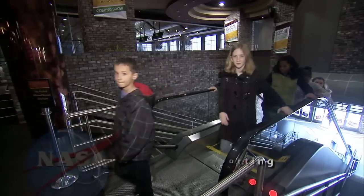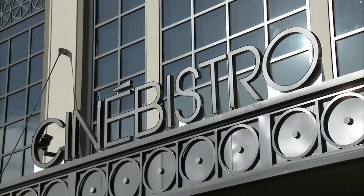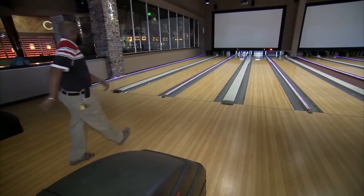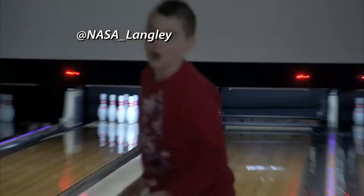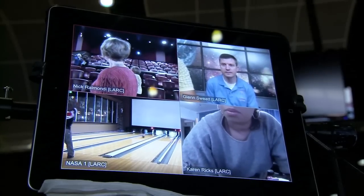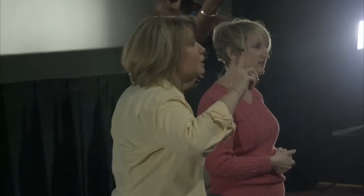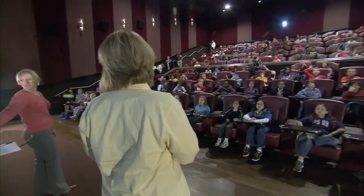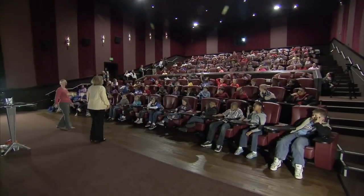A group of fourth and fifth graders from Hampton, Virginia, came to a movie entertainment complex for a class in geometry and Newton's Laws of Motion. It all started with a bowling demonstration. An iPad beamed the action from the lanes into a nearby theater, where education specialists from NASA's Langley Research Center presented lessons to the students and an audience on the web. As one specialist explained: "We model all of the forces that are acting on the vehicle in a computer, and then we fly it in the computer, and we see if we can land safely or not — and we do that literally millions of times."